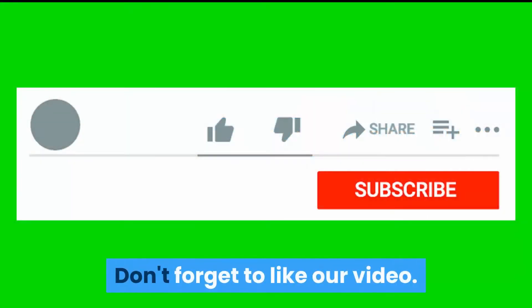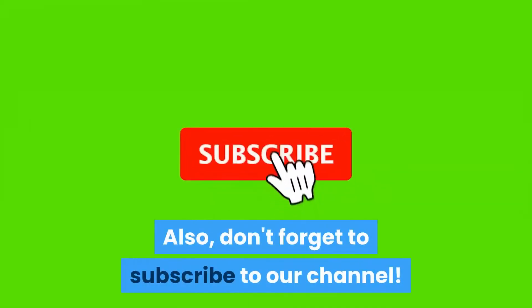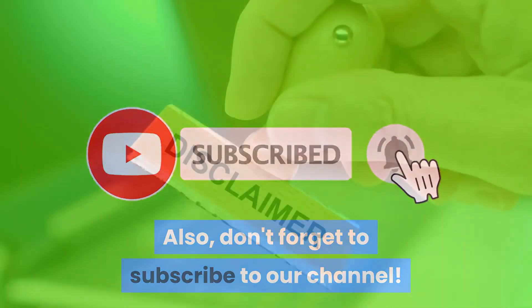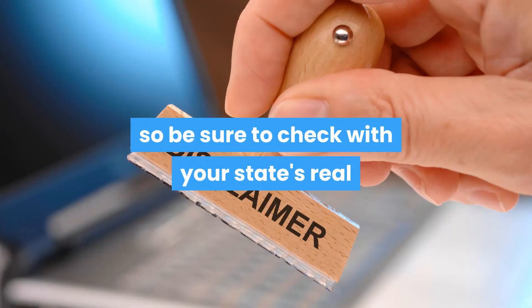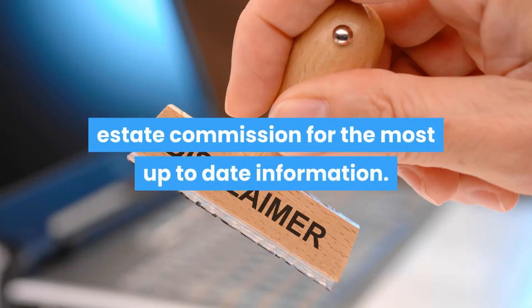Don't forget to like our video and subscribe to our channel. The information in this video is subject to change, so be sure to check with your state's real estate commission for the most up-to-date information.